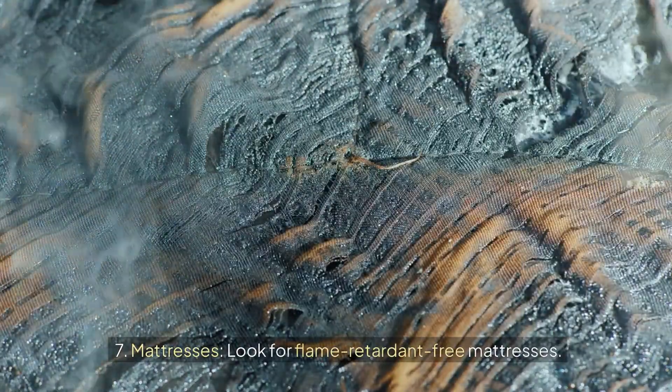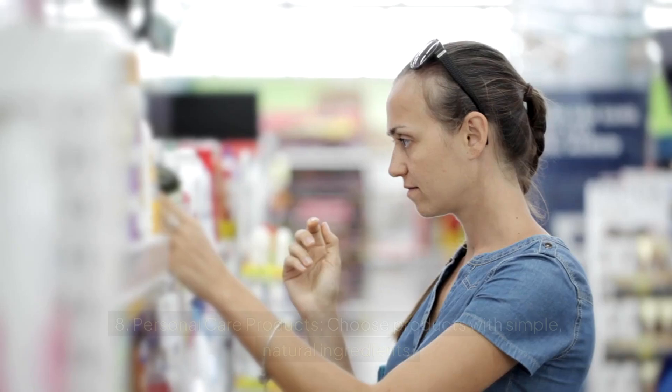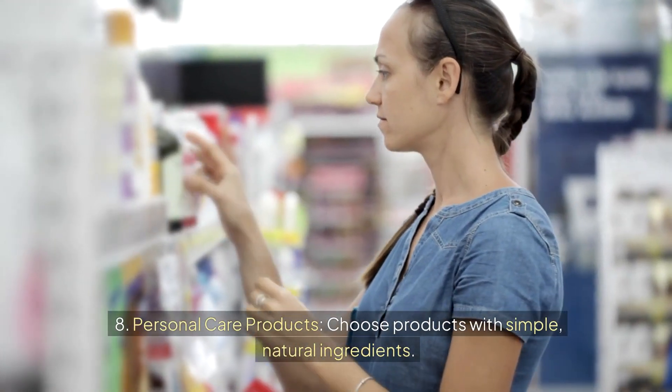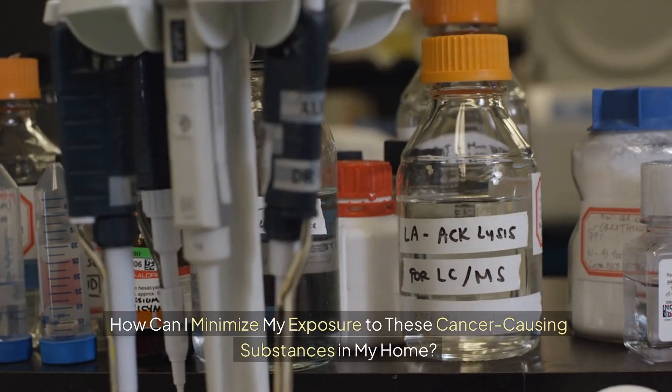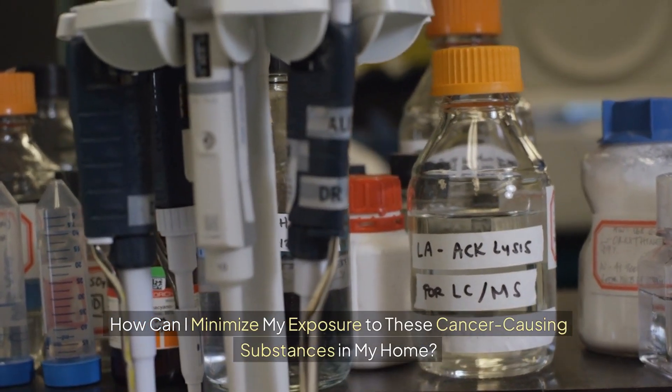Seven: mattresses — look for flame retardant-free mattresses. Eight: personal care products — choose products with simple, natural ingredients. How can I minimize my exposure to these cancer-causing substances in my home?